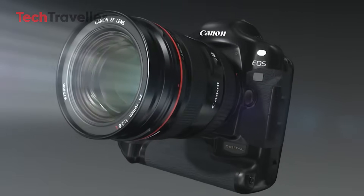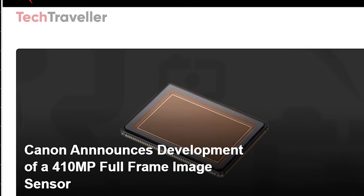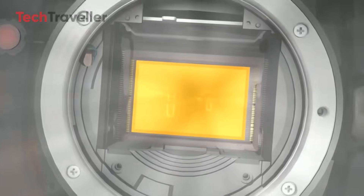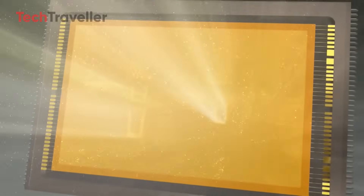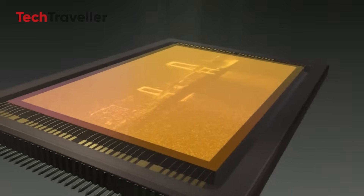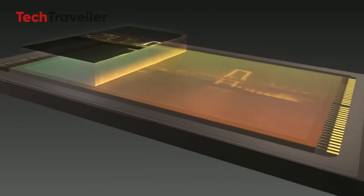Have you ever wondered what the future of camera technology looks like? Canon may have just given us a glimpse with the unveiling of a jaw-dropping 410-megapixel full-frame sensor, pushing the boundaries of what's possible in digital imaging. While many are still adjusting to the world of 8K video, Canon is already introducing a new frontier: 24K resolution.